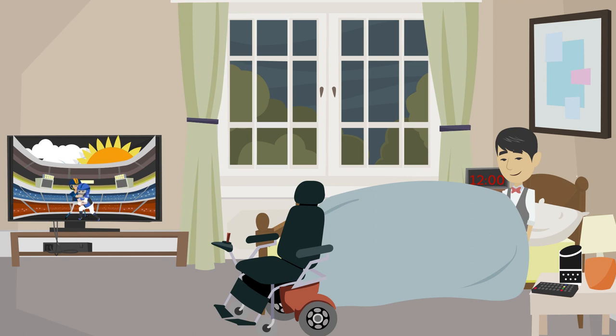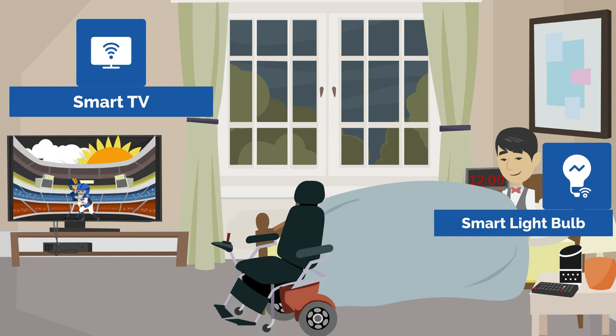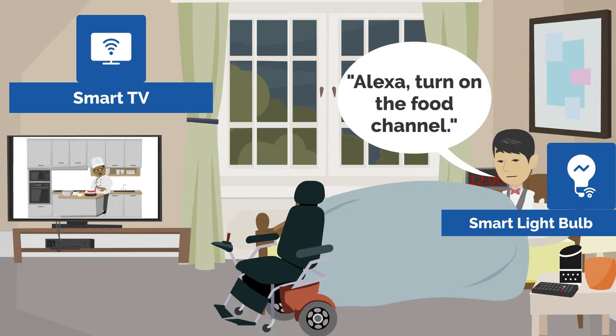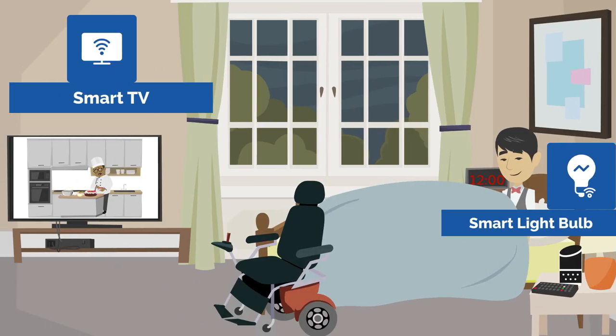John installed a smart light bulb in his bedside lamp and a smart TV in his bedroom that he controls using a smart speaker, which allows him to go about his nightly routine and enjoy TV as he pleases. With the installation of these new smart home technologies, John now relies less on his caregiver to manage his household and has increased his participation and satisfaction with his daily routine.